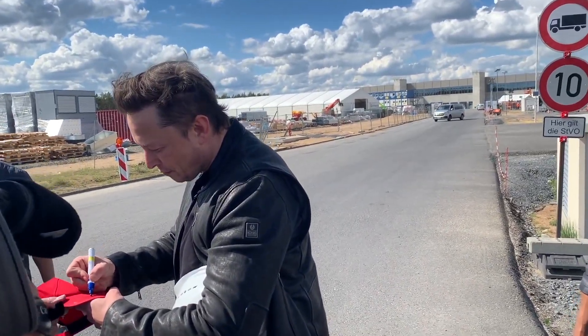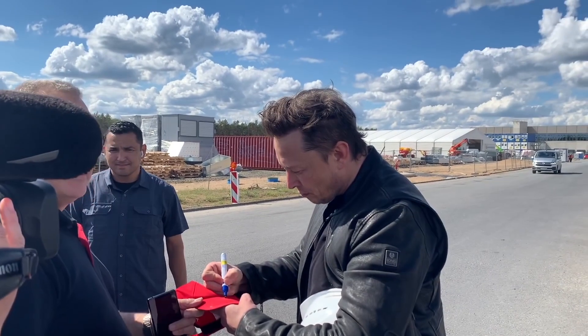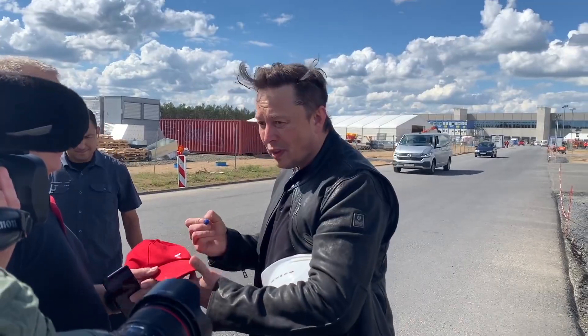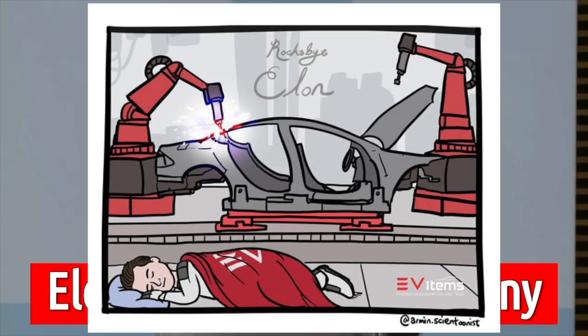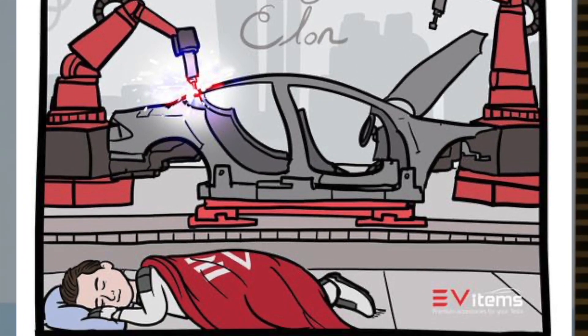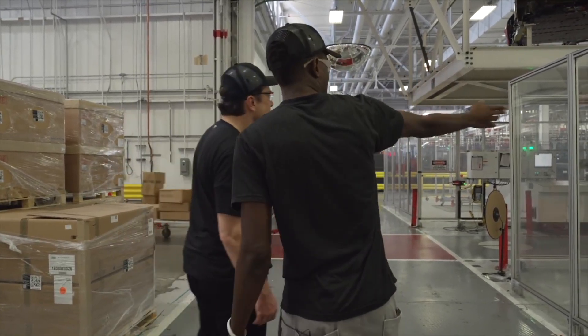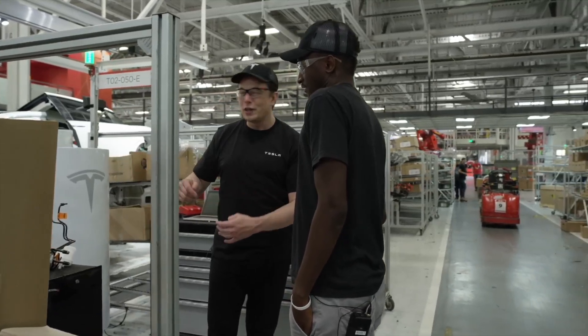Also an interesting fact: during his visit to Giga Berlin, instead of staying in luxury hotels, Elon Musk spent a night in the Giga Berlin factory itself. This is not the first time the world's richest man has spent more than one night right at a plant under construction, explaining that he was so focused on the speedy implementation and launch of the project that full immersion in the process was necessary.